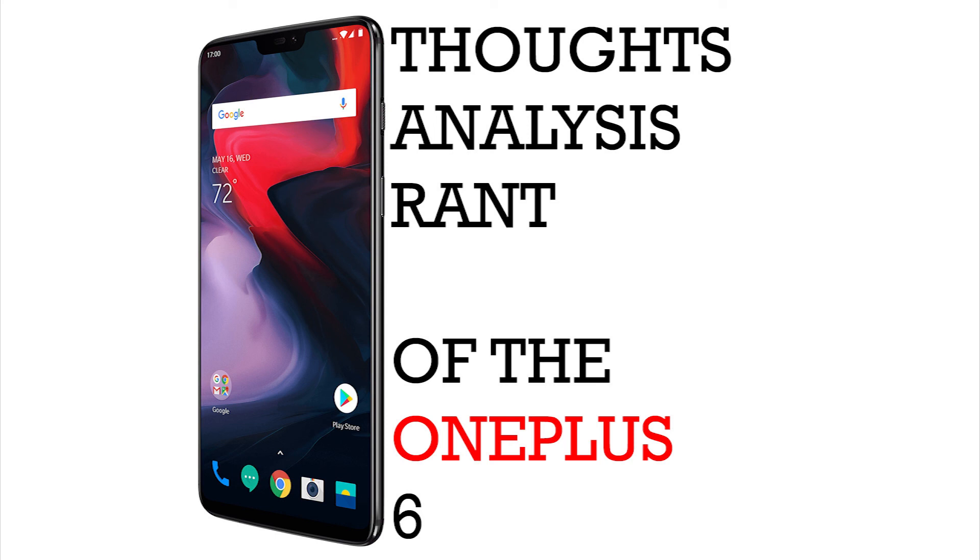Anyways, that concludes my thoughts, analysis, and rant of the OnePlus 6. If you share the same viewpoints, let me know down in the comments below. If you absolutely disagree with me, let me know down in the comments below. If you are a fan of OnePlus, get this. But if you are deciding between OnePlus, Samsung, LG G7, Apple, or even Motorola or Huawei, I would think that OnePlus would not be your first or second choice. I will see you in the next one. Bye-bye.